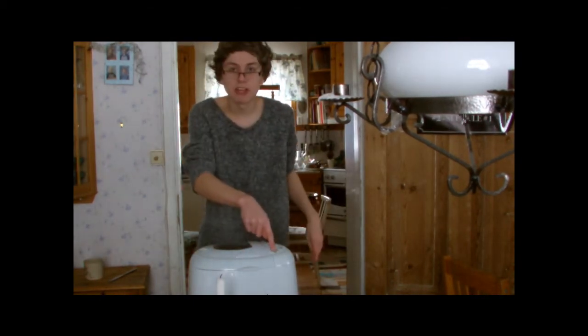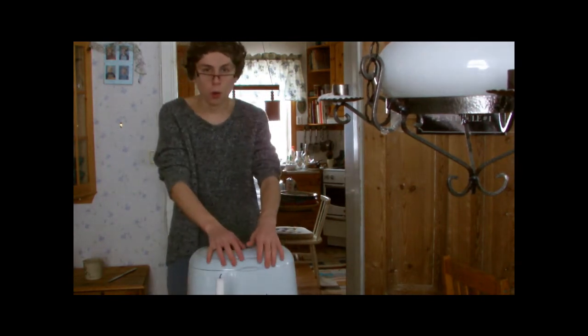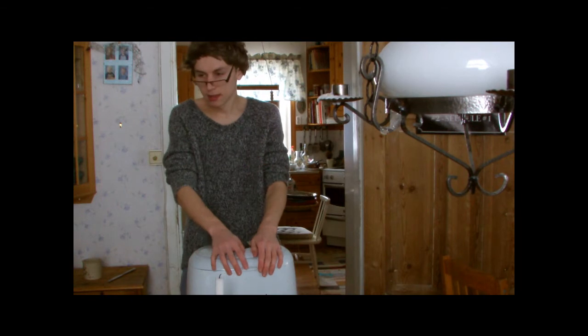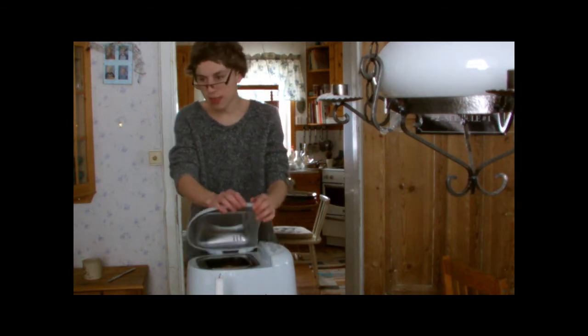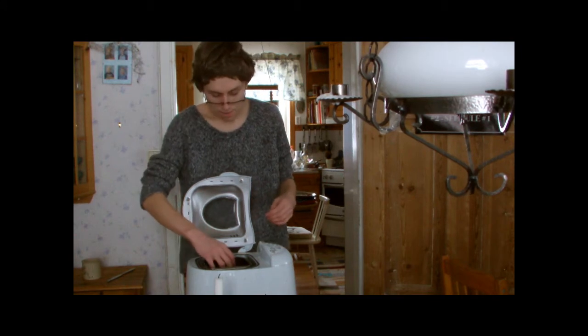Vi trycker serampknappen. Väntar. Och hör. Tlinget. Sen öppnar vi locken. Och ser. Vad kommer fram?